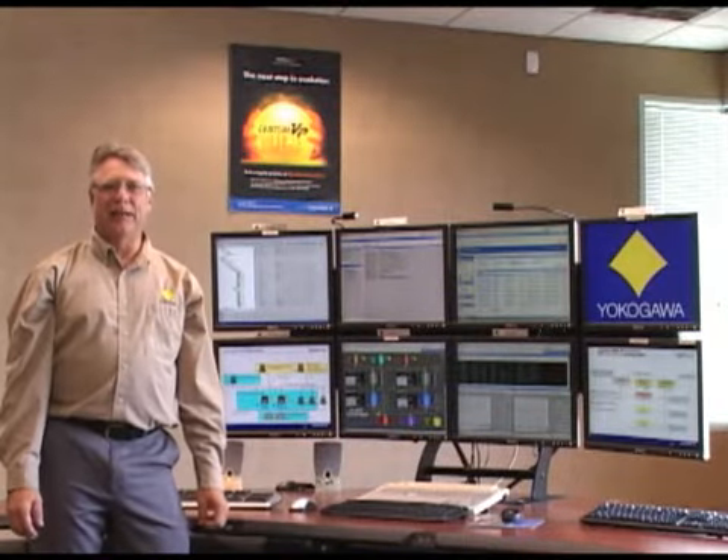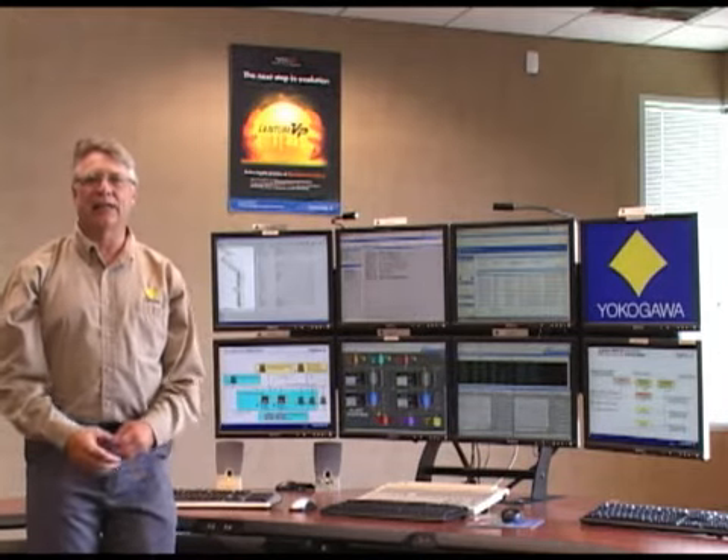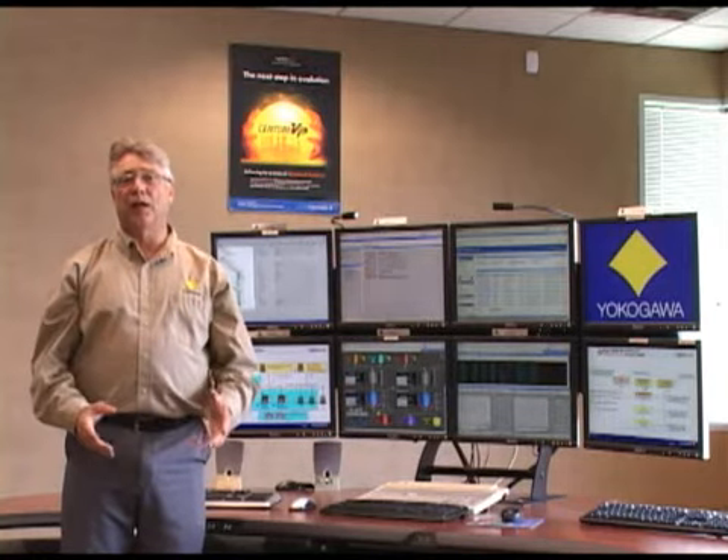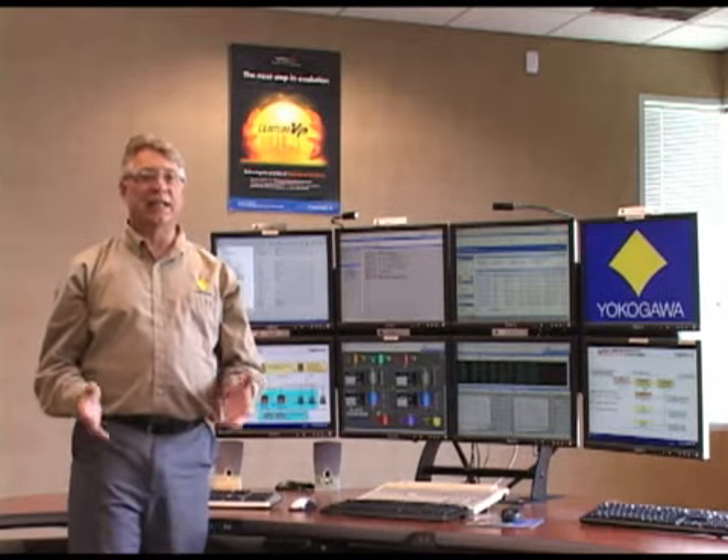My name is Bruce Jensen, and I am the manager of systems marketing and technical sales support with Yokogawa Corporation of America in Shergillin, Texas. I'm going to introduce Yokogawa Batch for its Centum systems. Centum Batch is designed for multi-product, multi-path processes and is based upon the ISA S88 standard.